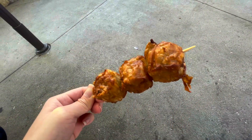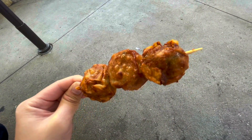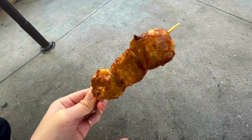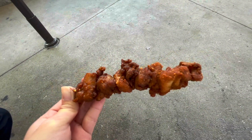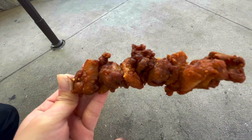Right here are the shumai — I think these are pork shumai, they look like they are fried. I think this one's the best one so far, it's like very juicy inside.